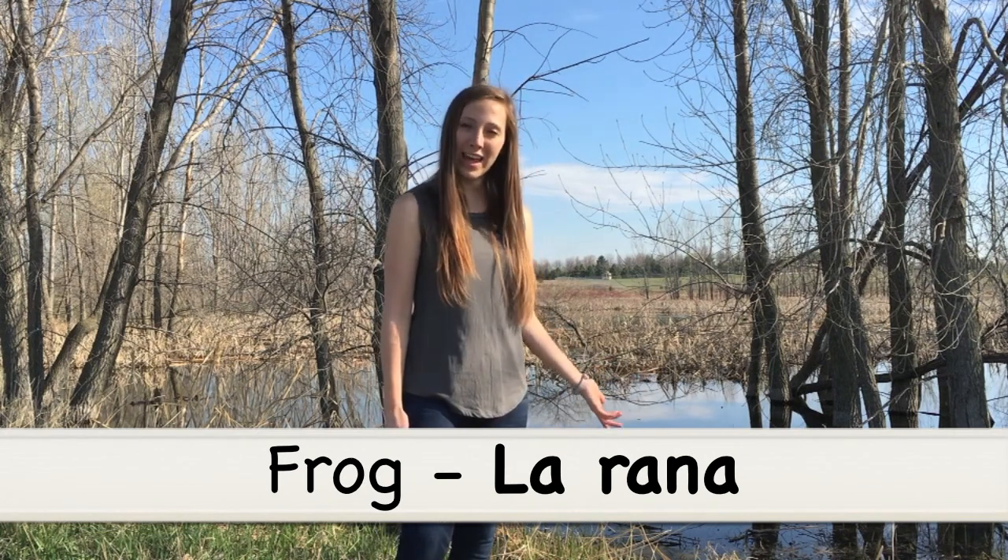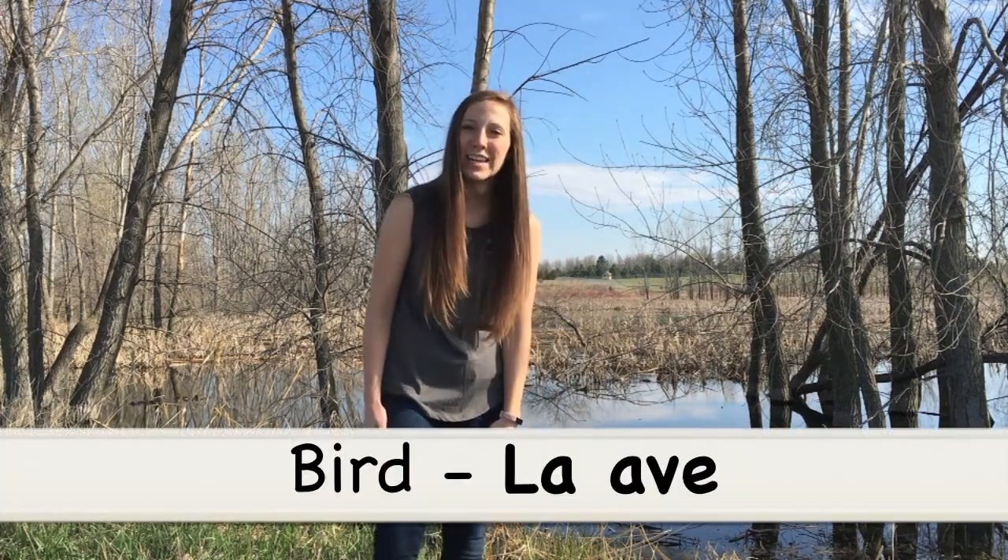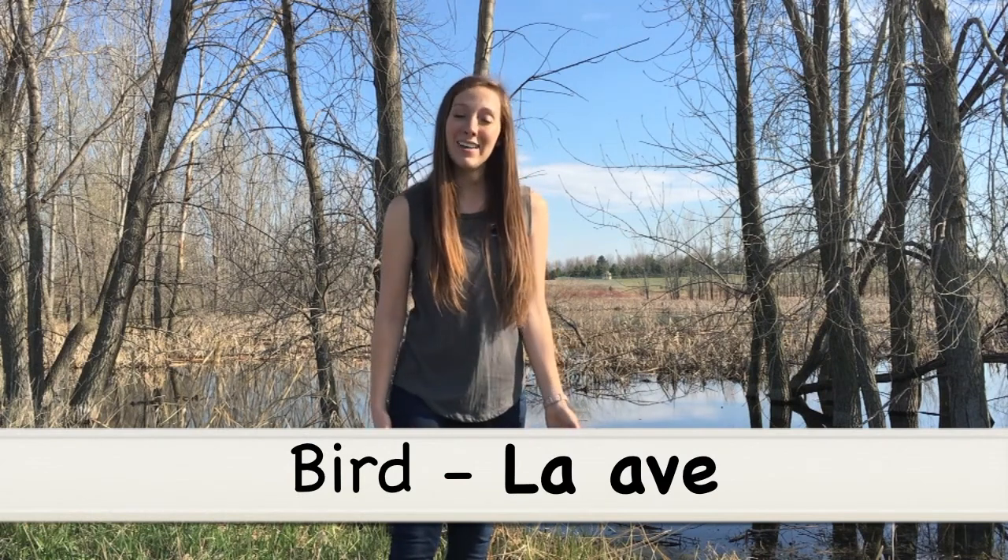And then we can also maybe hear some birds, so bird in Spanish is la ave. La ave is bird.